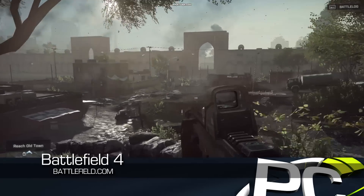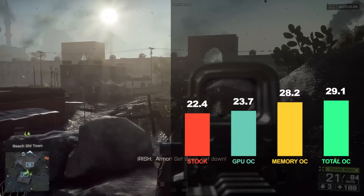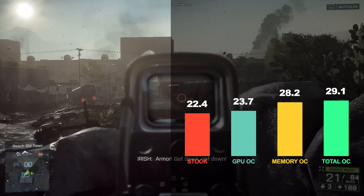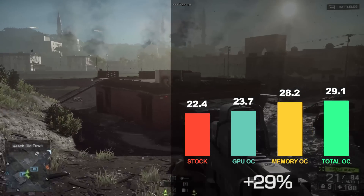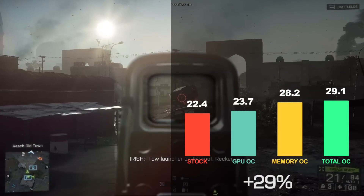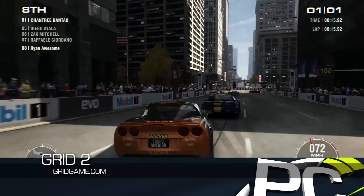Battlefield 4 performance started at just 22.4 frames per second, but we saw improvements with both GPU clock speed and memory clock speed changes, taking us to a total of 29.1 frames per second — an increase of 29%. Grid 2 is another great PC title that sees a lot of benefit from overclocking on Kaveri.